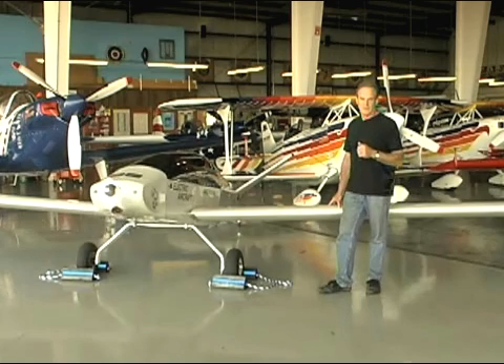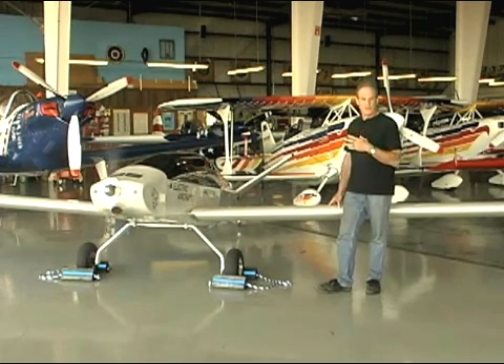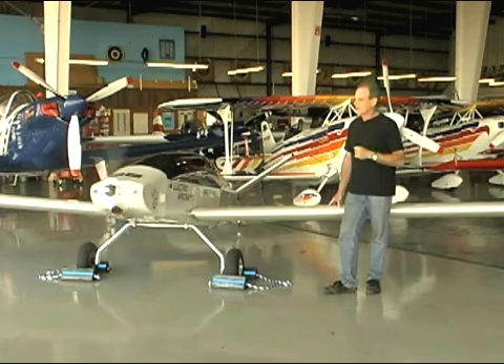First of all, there's no vibration. All the gasoline engines have vibration, so it's very comfortable for the pilot. And it's really almost noise-free, so the neighbors aren't going to be bothered. It's also nice and quiet in the cockpit — much more enjoyable to fly quietly. Rose Dorsey, sharing more innovation from AirVenture 2008.